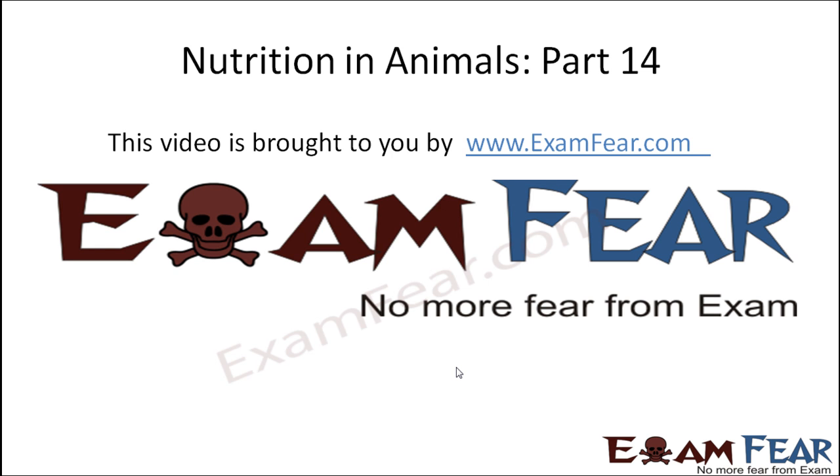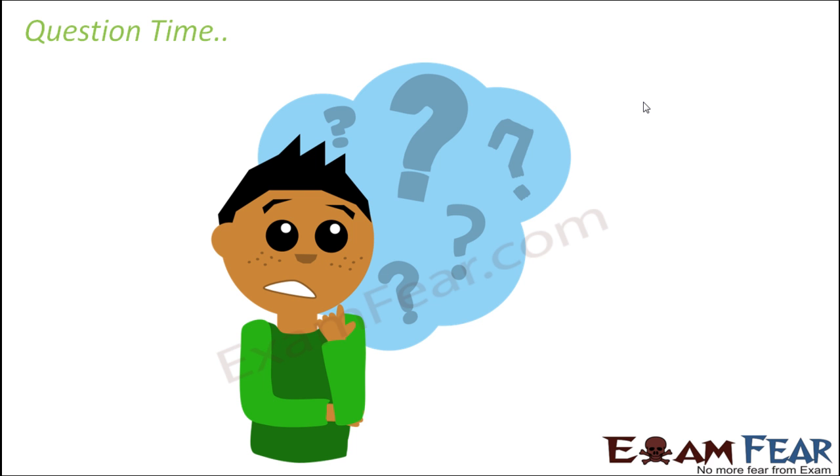Hello friends, this video on nutrition in animals part 14 is brought to you by examfear.com — no more fear from exam. With this we have reached towards the end of this lesson, so let us quickly have a look at some of the questions.